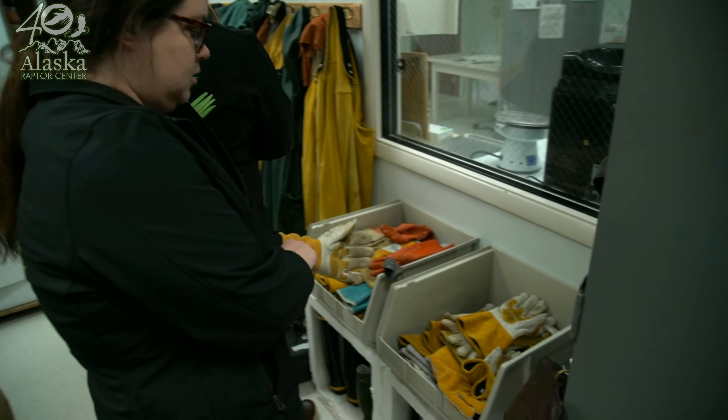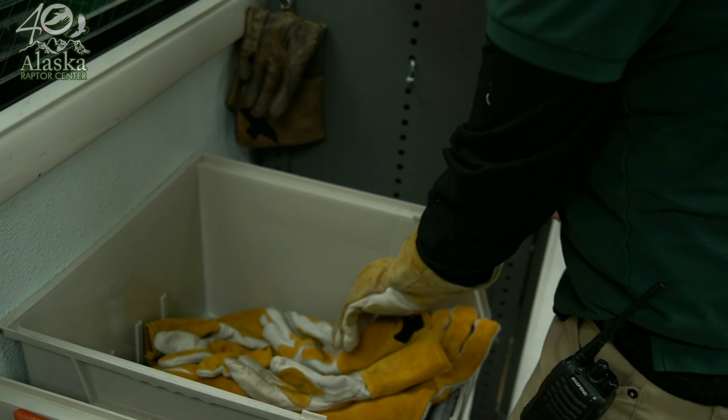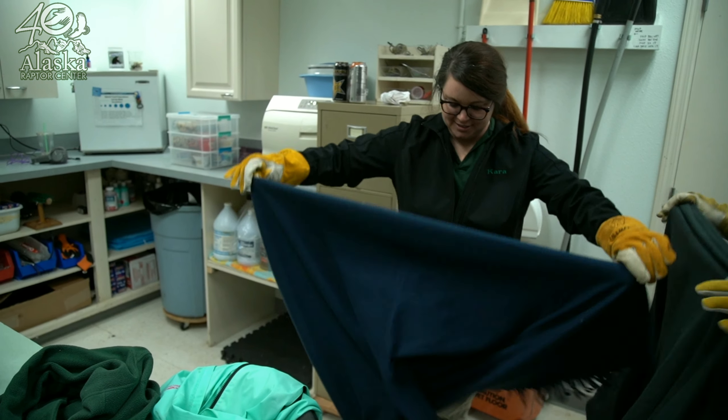We're about to go in and catch Moose, who's a red-tailed hawk. He came to us a couple of months ago from Delta Junction, Alaska. We think he was probably hit by a car, because when he was found he was eating a moose carcass. So that's how he got his name, Moose.